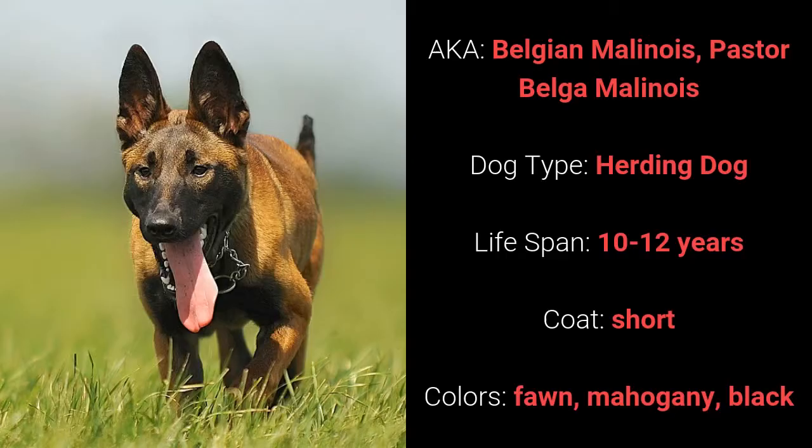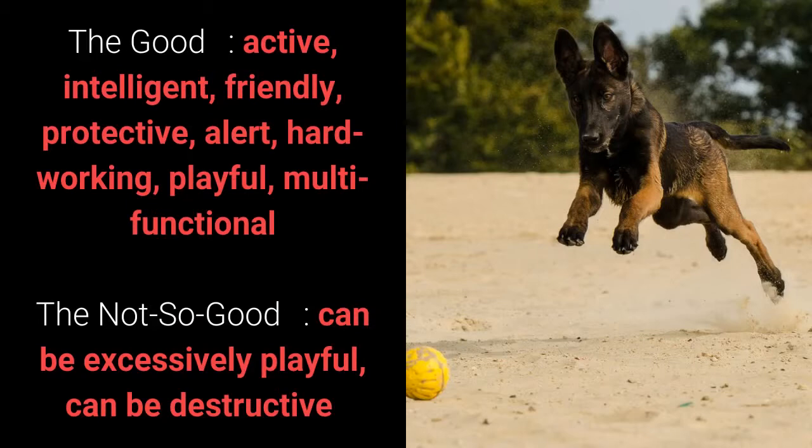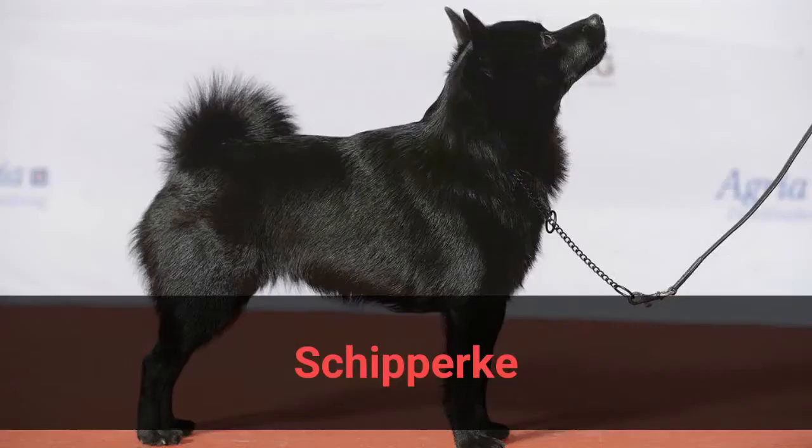Number 6: Malinois, also known as Belgian Malinois or Pastor Belga Malinois. It is a herding dog and it has a lifespan of 10 to 12 years. It has a short coat and it comes in fawn, mahogany, or black. What's good about this dog breed is that it's active, intelligent, friendly, protective, alert, hardworking, playful, and multifunctional. What's slightly bad is that it can be excessively playful and can be destructive.